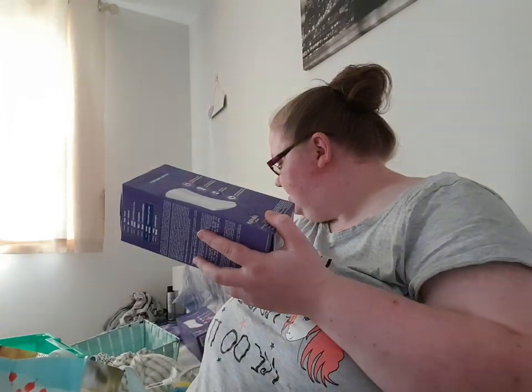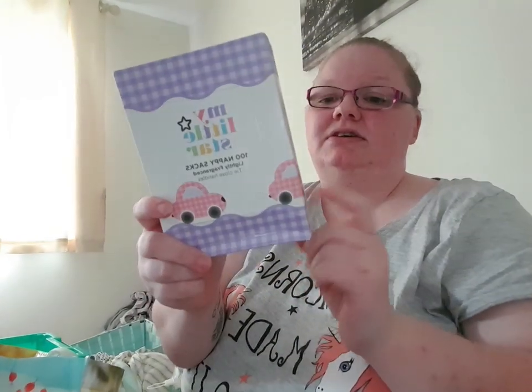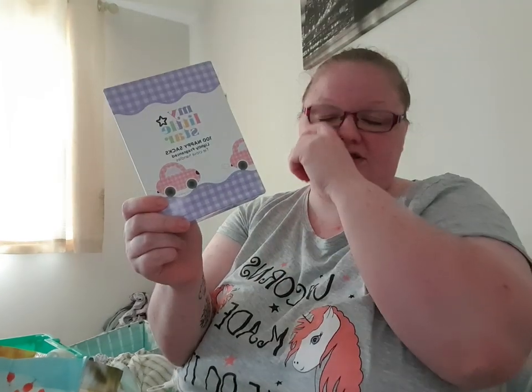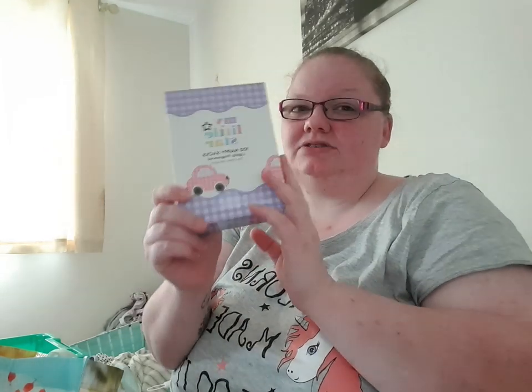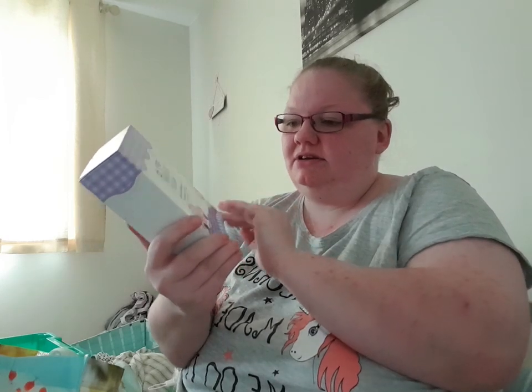I then just got some nappy bags — essential for taking on holiday or a journey, not only for nappies but for panty liners, if you have a nosebleed in the car, for your rubbish, if you feel sick in the car — anything like that. I always keep some in my handbag, in Libby's changing bag, and in the car. These are a hundred fragrance-free, tight close-handle ones, and they're 99p, going on holiday with us.